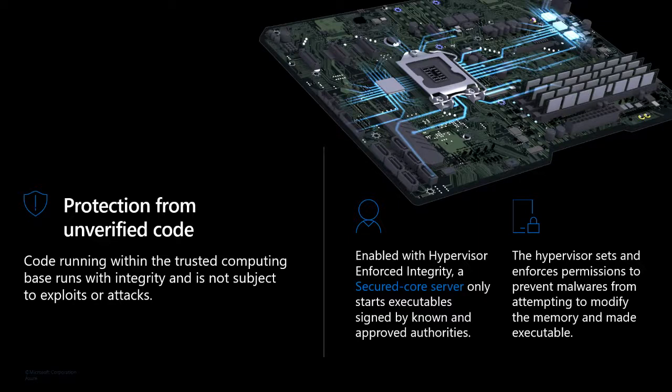Everything is a building block for the next thing. Hypervisor-based code integrity provides strong mitigations against attacks like WannaCry. The hypervisor uses virtualization extensions in hardware to provide isolation between the regular kernel and the secure kernel — where credentials protected by Credential Guard are stored — and also helps enforce protections on the normal kernel, preventing even kernel-level malware from overriding pages to allow privileged code execution.